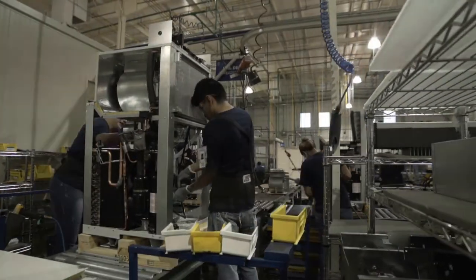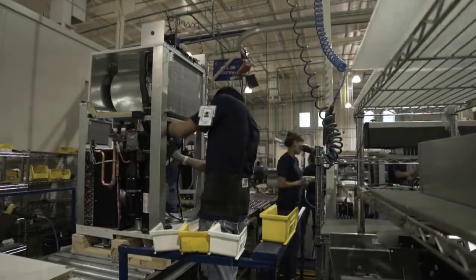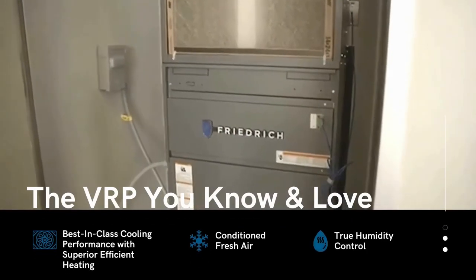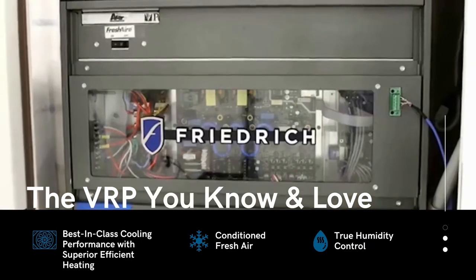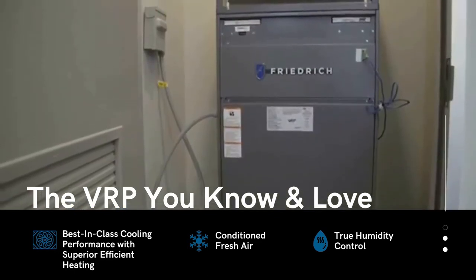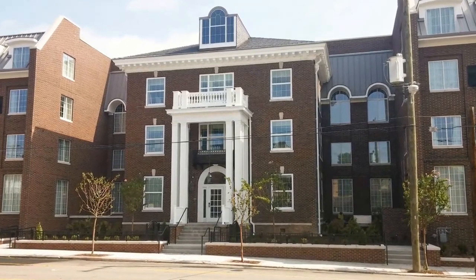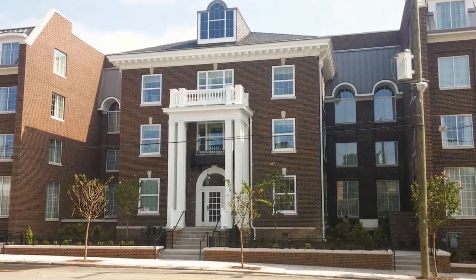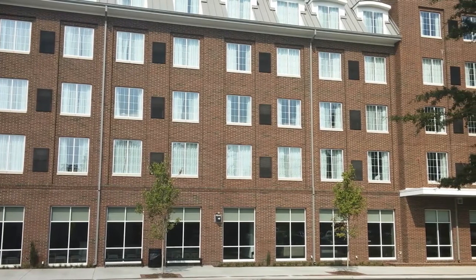Contractors and developers appreciate this simplicity and savings. The first VRP models we developed were a great solution for larger hotel rooms, suite hotels, and multi-family properties. But our customers told us that hotel design trends for standard single-room hotels are getting smaller, with better insulation. So prior VRP models were too large, had too much cooling and heating capacity, and were too expensive for these smaller rooms.